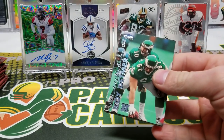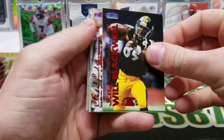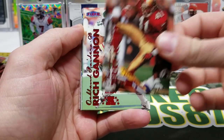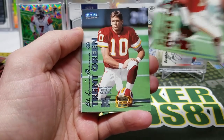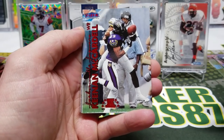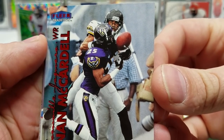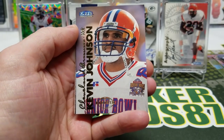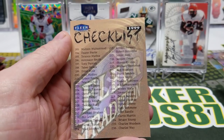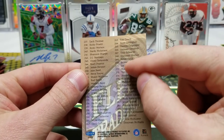So glad I went with this product — so good. Koy Detmer, Will Blackwell, Ed McDaniel, Terry Kirby, Rich Gannon, Trent Green, Birdie Manual, Keenan McCardell — I wonder if he caught that. Kevin Johnson rookie, Sean Springs, and a checklist.